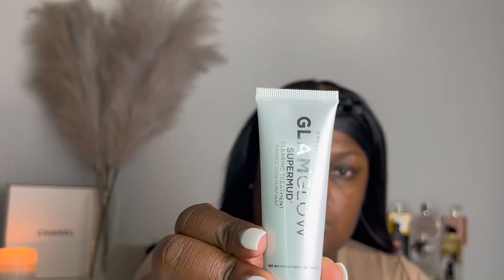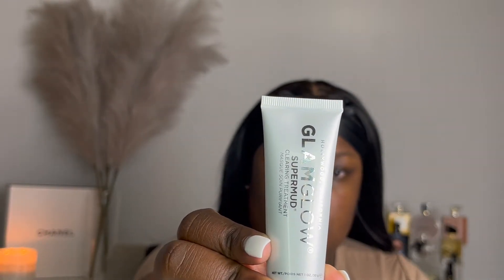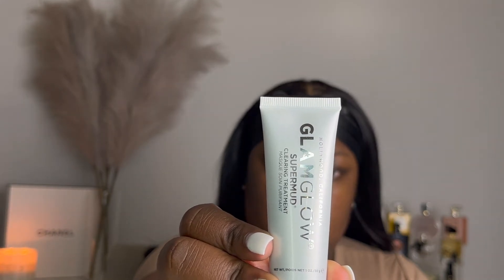After I cleanse, I'm going to wash that off and then I'm going to be using the GlamGlow Super Mud Clarifying Mud Mask — I got it from Sephora. This mask really clears your breakouts like overnight. Once I use it today, tomorrow when I wake up the pimple is going to be like half the size it is now. I really love this mask, I purchase it all the time because it's just that good.